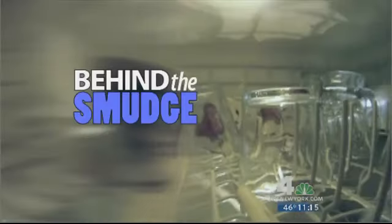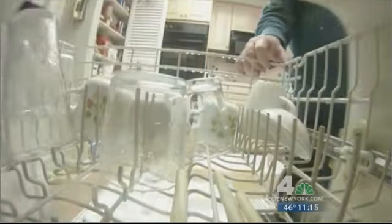Clean glasses that look dirty. More and more people are asking why all of a sudden cloudy glasses are coming out of clean dishwashers. Liz Crenshaw goes behind the smudge. A simple chore — dirty dishes in, clean dishes out. But maybe not so simple anymore.